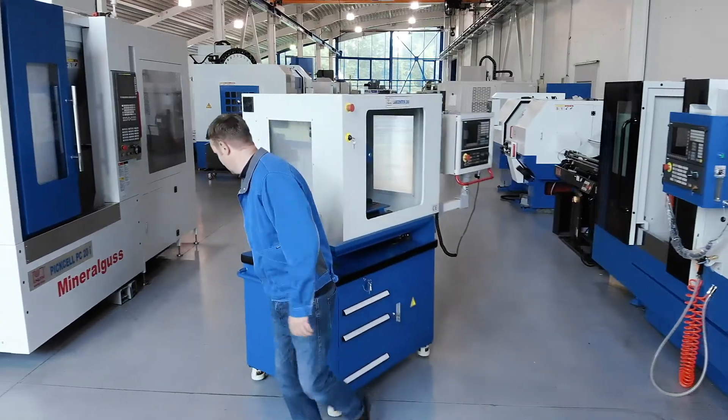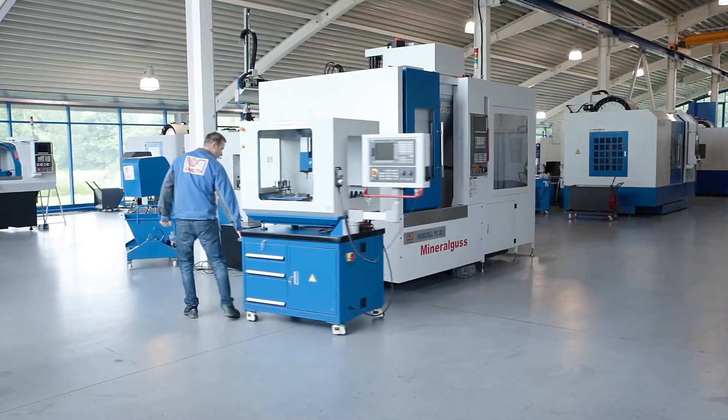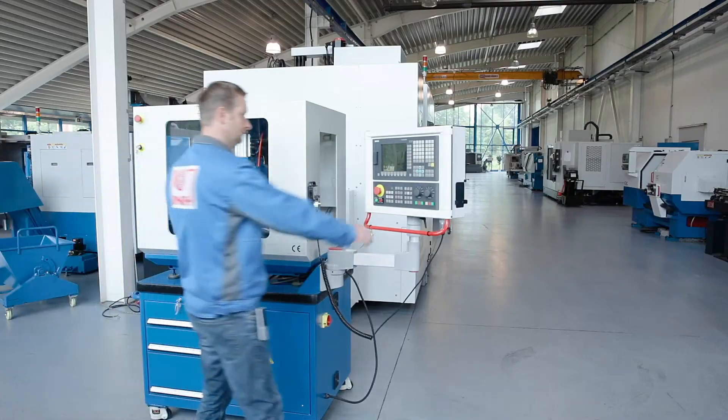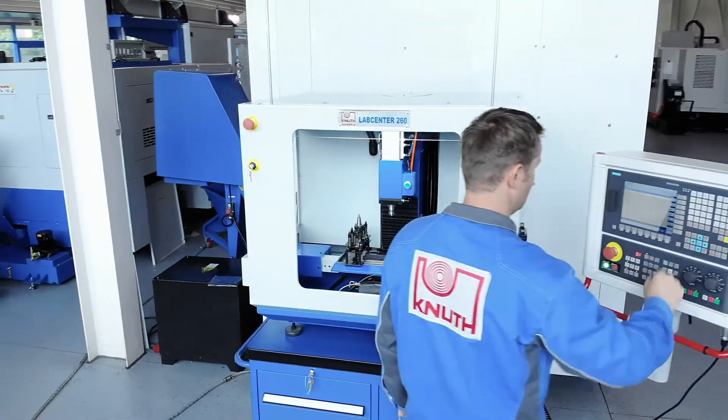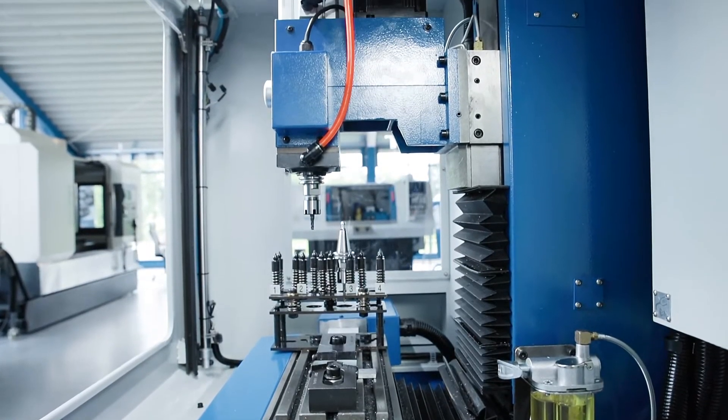The LabCenter is ideal for CNC training but also for the serious production of small work pieces. The compact and mobile CNC machining centre offers the full range of functions of a large production machine. The closed work area offers protection,